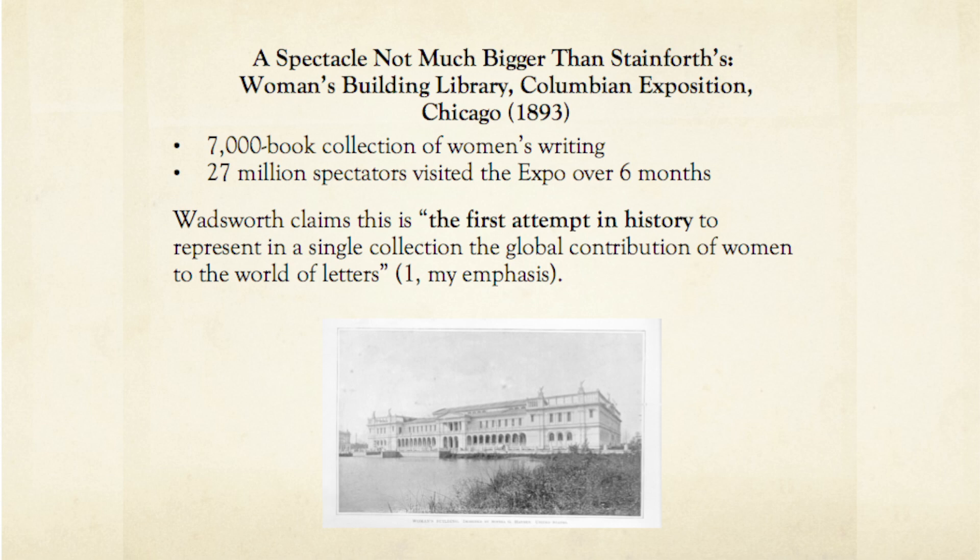Wadsworth's description of the 1893 World Exposition book exhibit sounds an awful lot like Stainforth's own collection, despite the 1,000 book difference and, of course, without paying viewers. If the Women's Building Library's 7,000-book exhibit, compiled by a brigade of collectors, was large enough to be a spectacle in 1893 for an audience of 27 million people, then Stainforth's collection of 6,000 books by women authors, compiled by just one person, was certainly big enough to be the size and scope of a world-class spectacle in the 1860s — the true first library to show the global contributions of women writers, 30 years before the World's Fair exhibit.